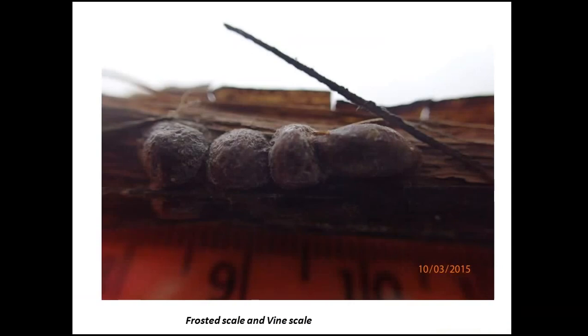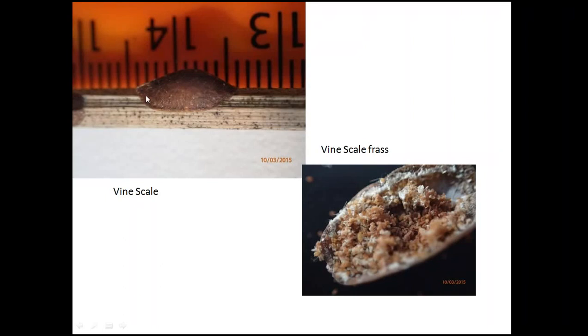If we look at what scale we're dealing with — I'll keep saying we think these are what we're seeing because we haven't had them positively identified by entomologists. On the right you can see quite an elongated scale that we are calling grapevine scale, compared to three rounded ones with a white webbing effect that we are calling frosted scale. The grapevine scale is very brown, very elongated, around 10 millimetres when mature. Underneath, this is the frass once it hatches — if you lift a scale through the season you'll see a white or brownie frass underneath.